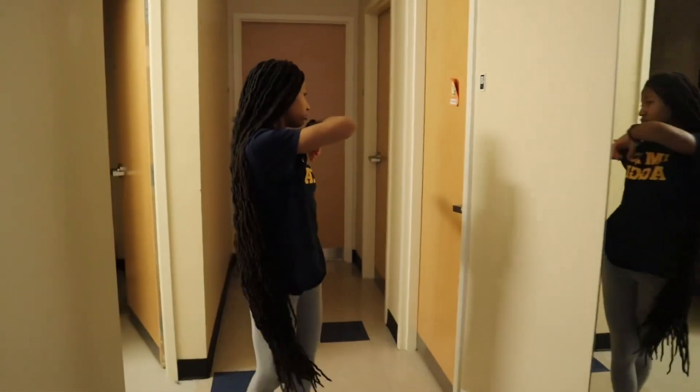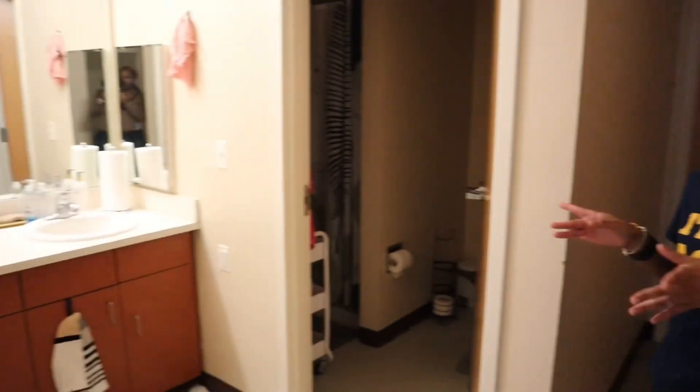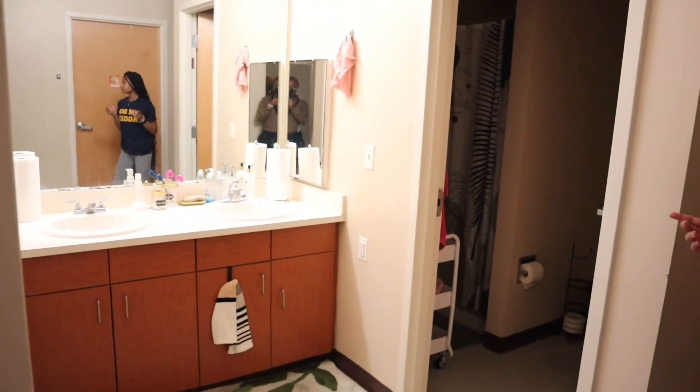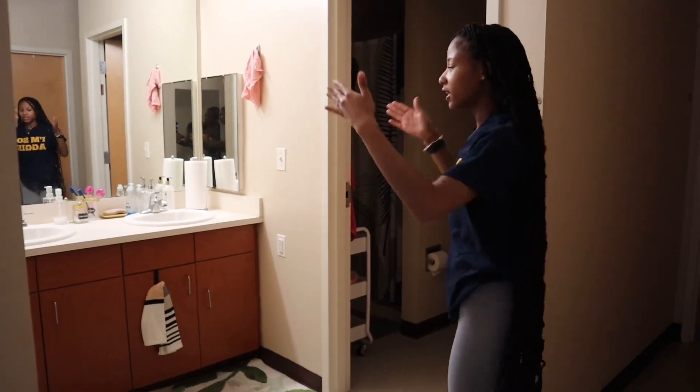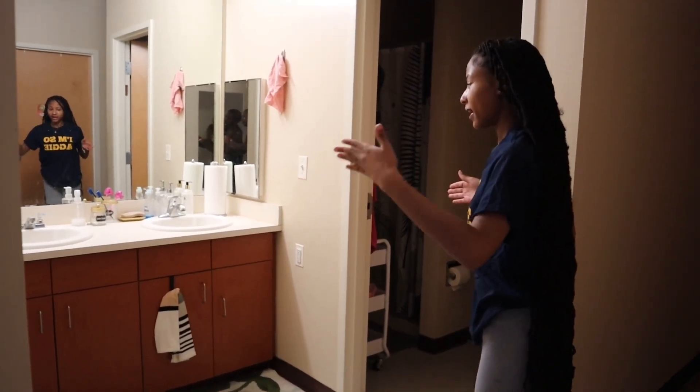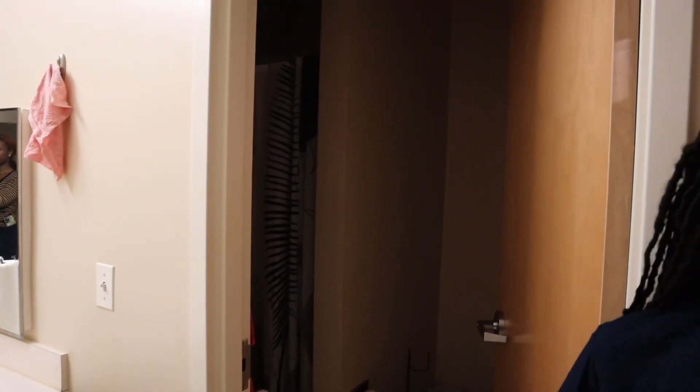These are single dorms, and then my roommate stayed in the double. And then my favorite part — these are the bathrooms. It comes with two sinks, and me, my roommate, and one more person share this bathroom. Then the other two people in the suite share that bathroom.